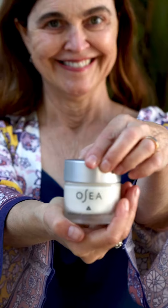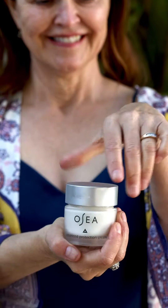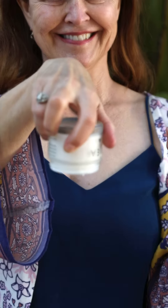To seal in the Hyaluronic Sea Serum, I use Advanced Protection Cream. It's a rich anti-aging moisturizer that makes my skin look firmer.